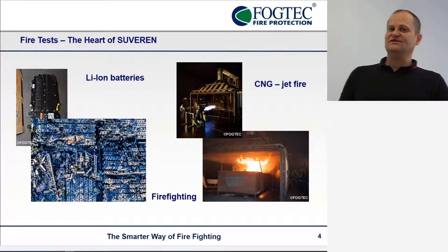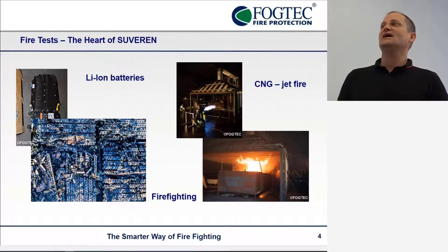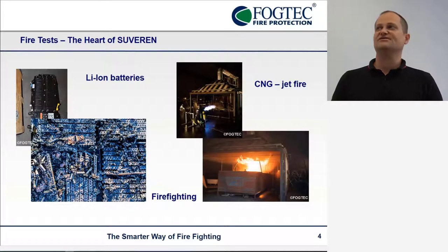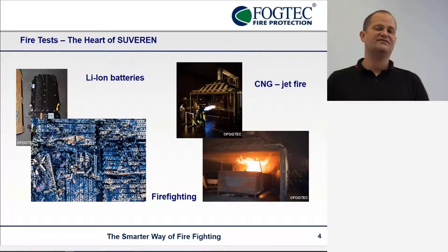The fire tests in Zurin are the heart of the project because we had a large fire test program, which mainly involves lithium-ion batteries — both burning behavior characteristics and firefighting — to test which firefighting agent worked best with lithium-ion batteries. We also tested CNG fires, vehicle fires, and how to firefight them.